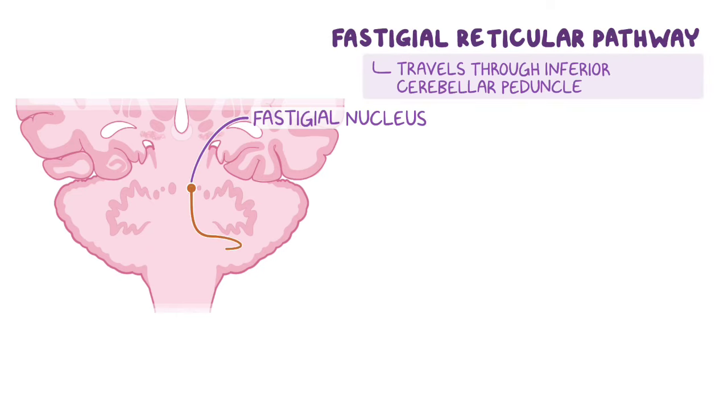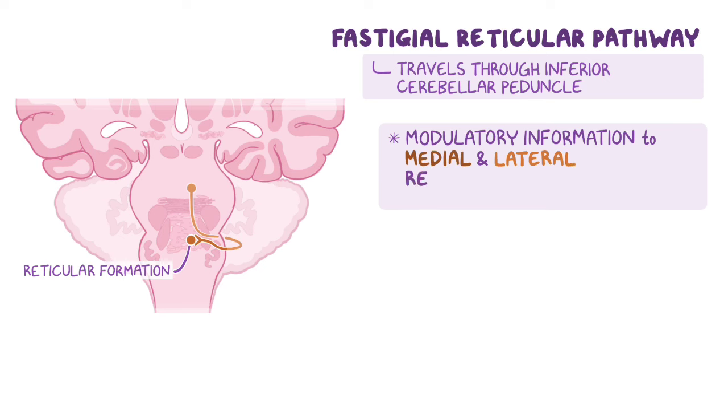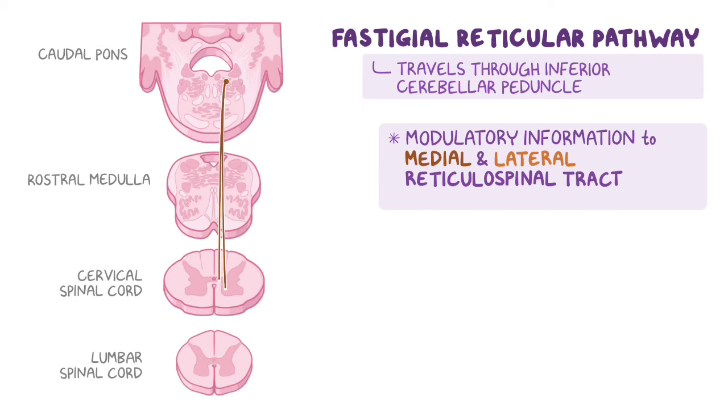Finally, we have the fastigial reticular pathway, where efferent signals originate in the fastigial nucleus, travel through the inferior cerebellar peduncle, and then synapse with neurons in the reticular formation. These signals provide modulatory information to the medial and lateral reticulospinal tracts, which collectively are involved in regulation of muscle tone and posture.